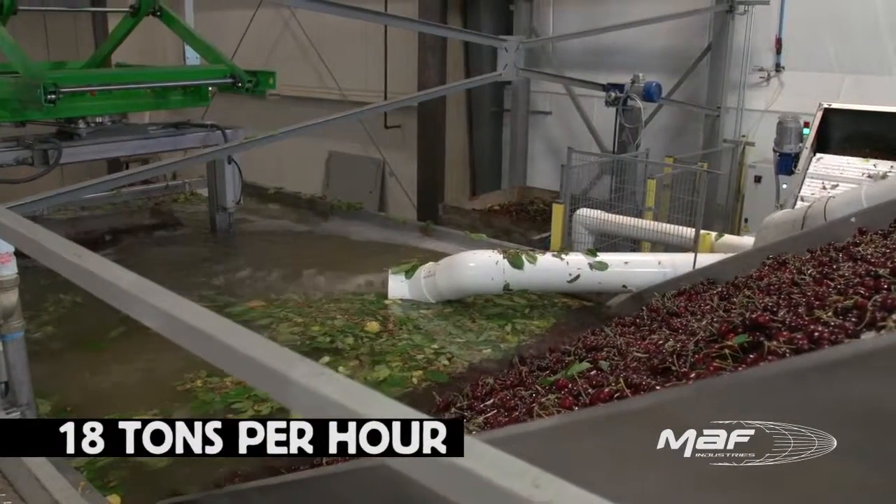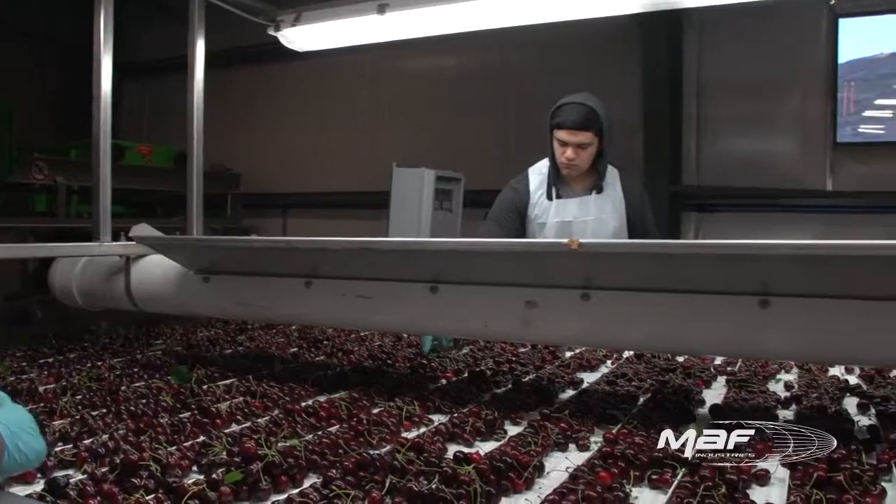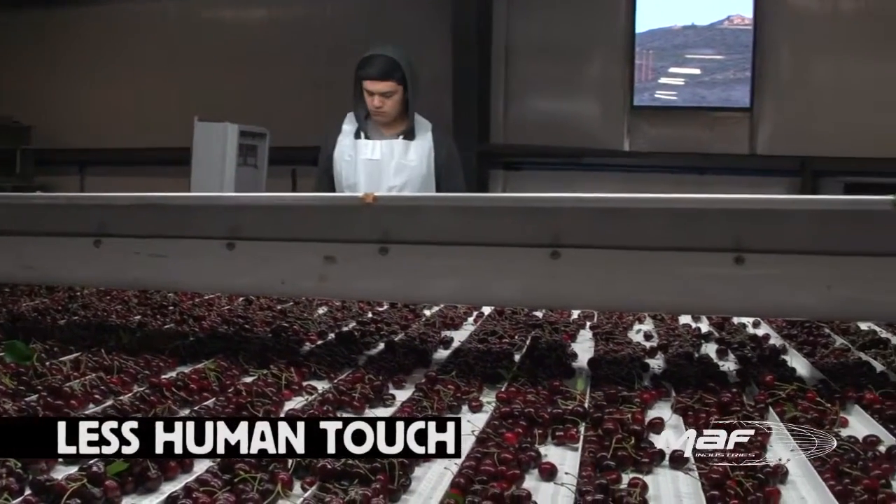Moff's gentle dumper system is completely robotic, processing up to 18 tons of cherries per hour per system. Less human touch improves quality.